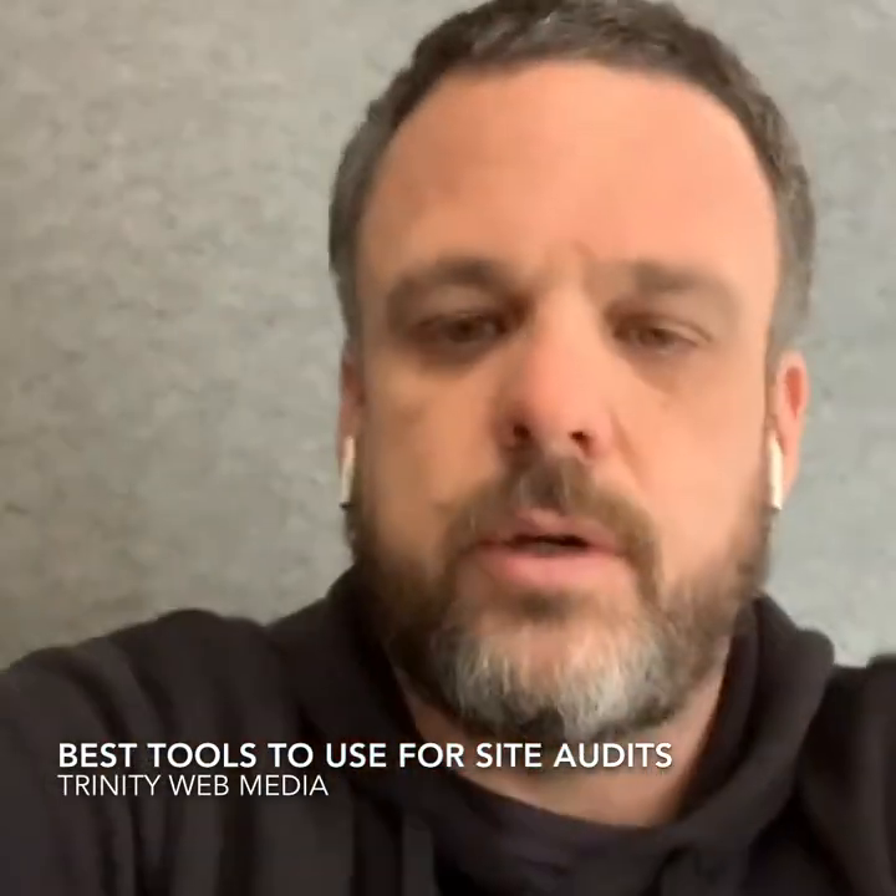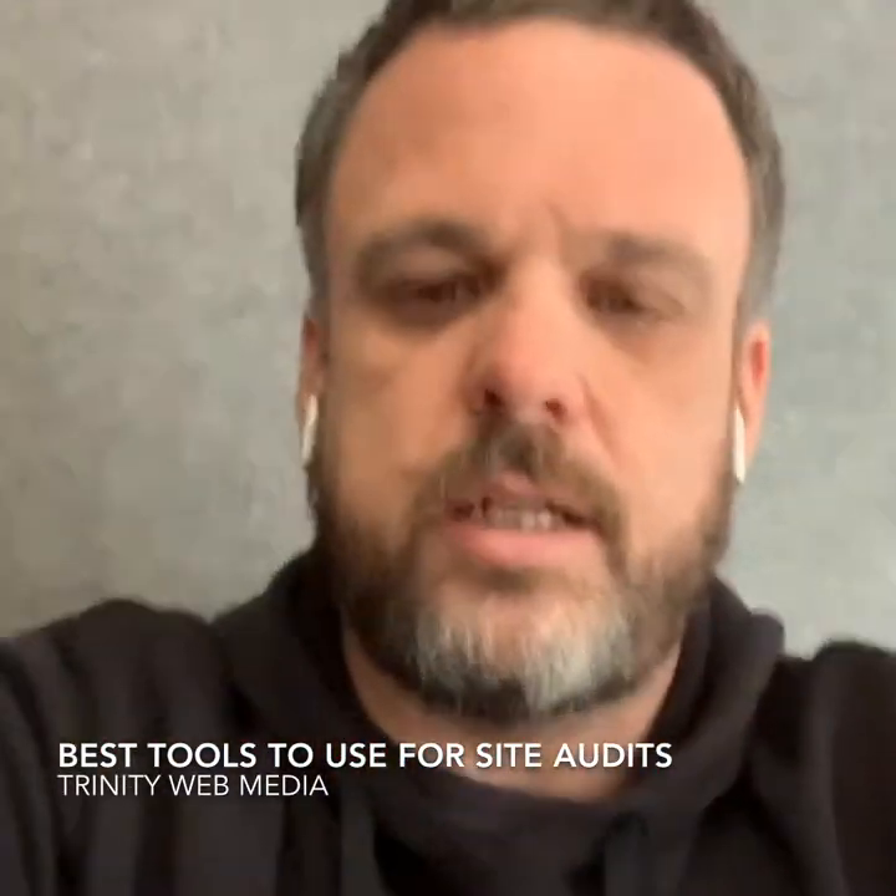Hey everyone, welcome to another bonus episode of The New Marketing Show. Catching us on Instagram, TV, YouTube, wherever you're getting this content — definitely appreciate you. Today I want to talk about two tools that I use to do site audits that tell me exactly how technically sound a site is and their performance levels.